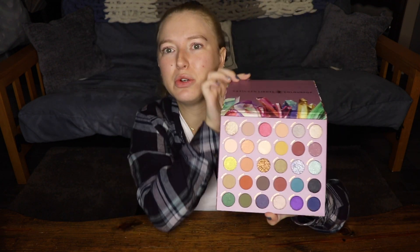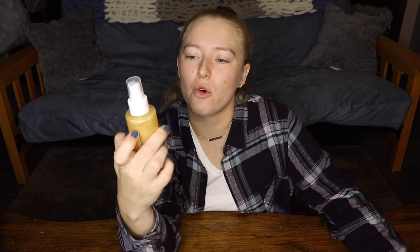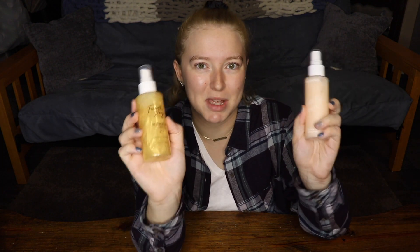They came out with a tinted moisturizer, a primer, and a setting spray. They also just released this brand new makeup sponge — it's so cute and little. I thought it was going to be bigger based on the website, but it is literally so tiny. I also picked up the So Jaded Kathleen Lights palette, which looks absolutely freaking stunning. And I picked up the Fourth Ray Beauty Glisten Up Mist — Fourth Ray Beauty is ColourPop's sister brand with skincare products.